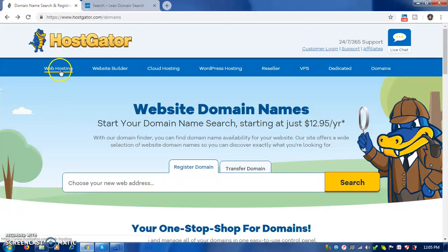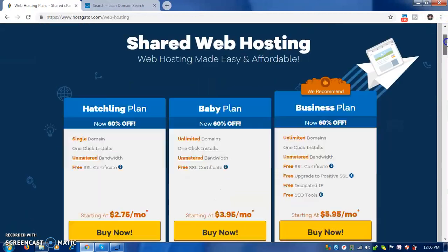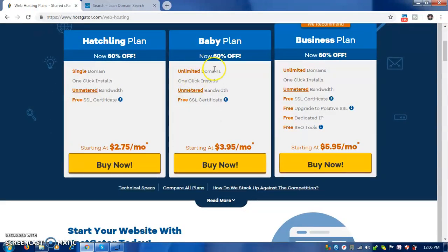After you're done, use my same link to go to web hosting and pick the Baby plan. This is the one I recommend because you can put as many domains as possible in one hosting. Remember, the first month you get your hosting at a penny; the other months you start paying eleven dollars. Then click Buy.